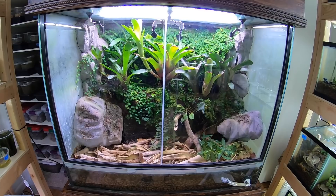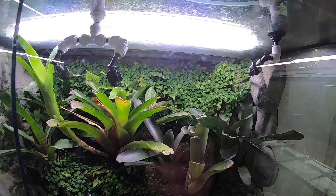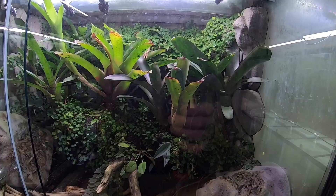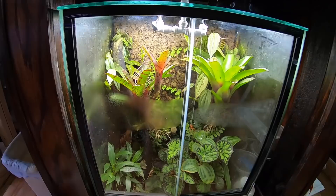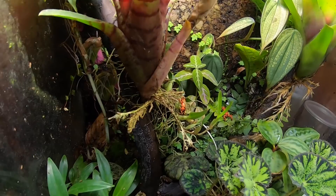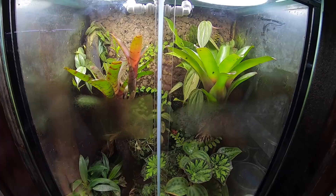Over on this side you guys have seen this tank before from my old house — this is my redhead histrionica tank. Ever since the oak leaf creeping fig has really taken over the back I haven't seen these guys a whole lot, but I do see them occasionally when I feed, and I have seen them carrying tadpoles recently. Hopefully if they get some froglets I'll see them a little bit more often. Down here is the tank from my bromeliad video — this is a group of cemetery bastimentos. You can see a couple of these little guys right here, and the bromeliads are doing really great; I know they had some tadpoles in the bromes so hopefully I'll have some froglets from those guys soon.